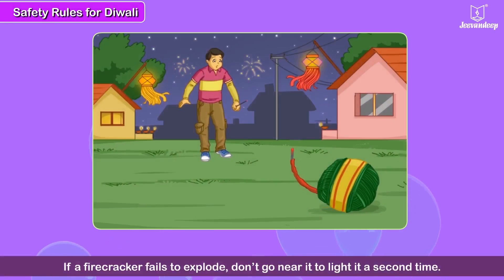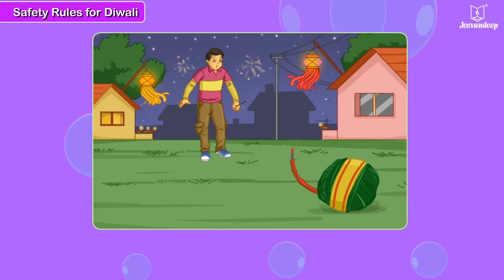If a firecracker fails to explode, do not go near it to light it a second time — it might explode and cause harm. People have gone blind because of this careless action.